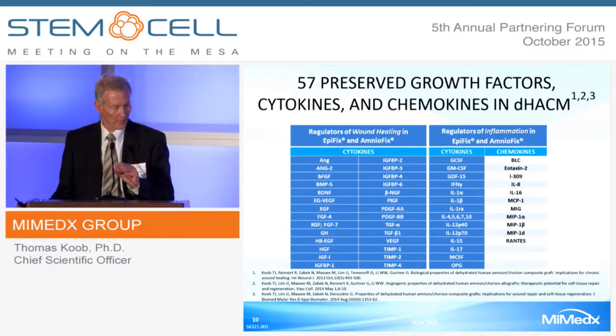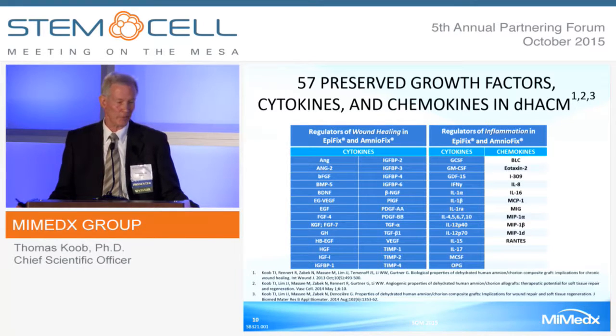We have published that DHACM contains 57 preserved growth factors, cytokines, and chemokines. These can be divided into two well-known classes whose actions are well-known in the literature. In our two products, EpiFix and AmnioFix, there are regulators of wound healing. There are also regulators of inflammation, divided into cytokines—which can affect cells directly—and chemokines, which are known recruiters.